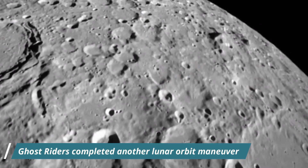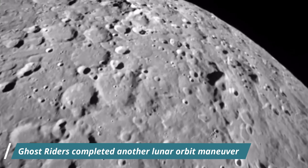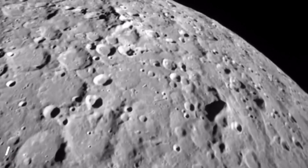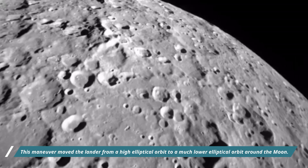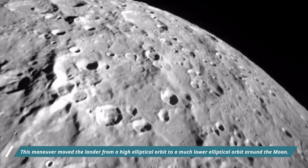Hello friends. Firefly's Blue Ghost spacecraft completed another lunar orbit maneuver with a 3 minute and 18 second burn earlier this morning. This maneuver moved the lander from high elliptical orbit to a much lower elliptical orbit around the moon.